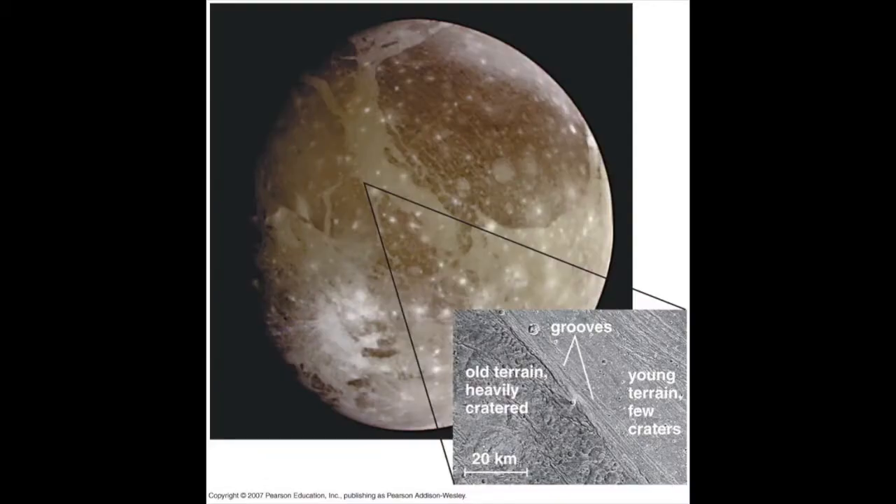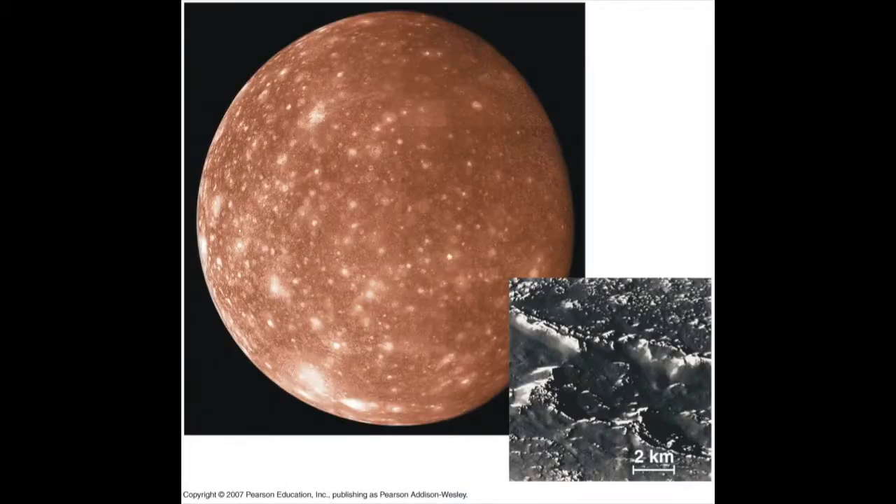Two examples are Ganymede, the largest moon in the solar system and as large as Mercury, which has a cratered icy surface that almost certainly overlies an ocean perhaps hundreds of meters deep, and Callisto, a similarly cratered world that may also have a deep buried ocean. None of this is visible from the surface — it must be inferred from reflectance spectroscopy and inferences of the density profile interior to the surface.